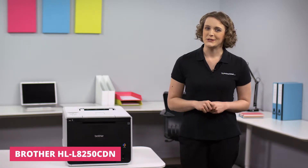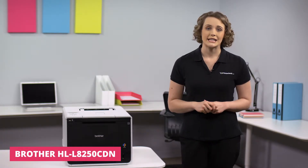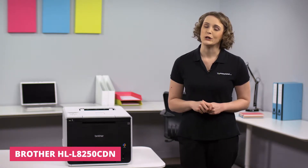Hi, I'm Suzanne and welcome to today's Printerland Review, where we'll be exploring the Brother HL-L8250CDN A4 colour laser printer.